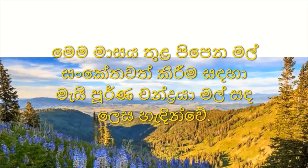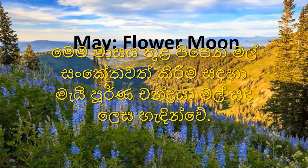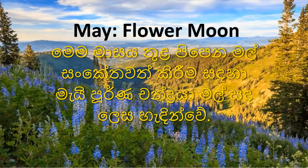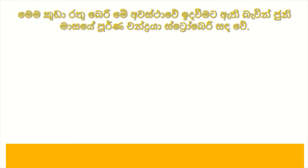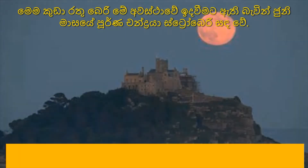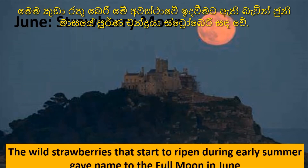The May full moon is known as the Flower Moon, to signify the flowers that bloom during this month. June's full moon is the Strawberry Moon, as these little red berries ripen at this time. Other names include hot moon, mint moon, and rose moon.